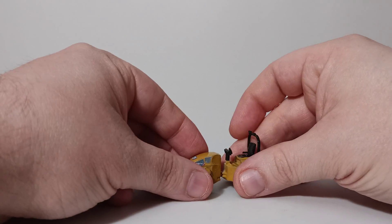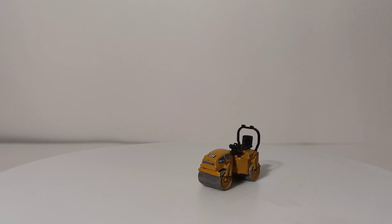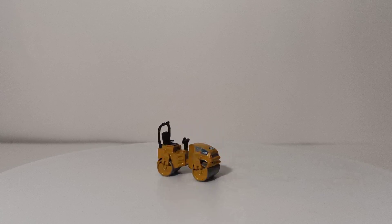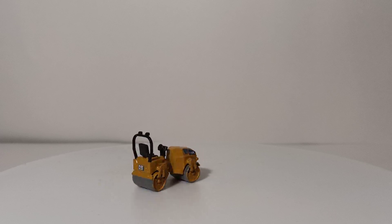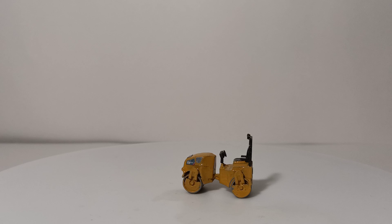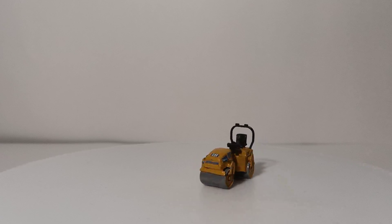This model is made to articulate across the articulation joint, which is the only thing I made functional. You can also have the drums roll — that is possible with the kit — but I elected to glue mine into a stationary position since it will only be a stationary object on my layout. Bear in mind that if you purchase this yourself, you do have the ability to have the wheels roll.